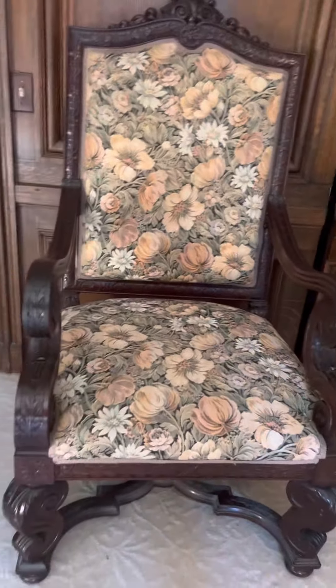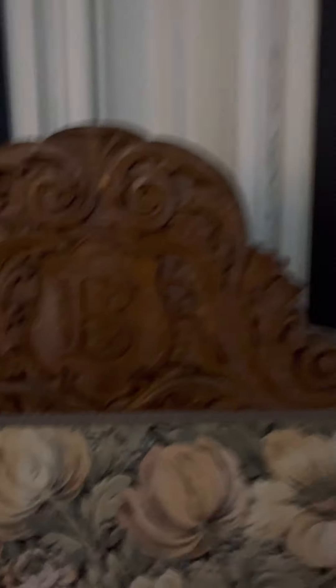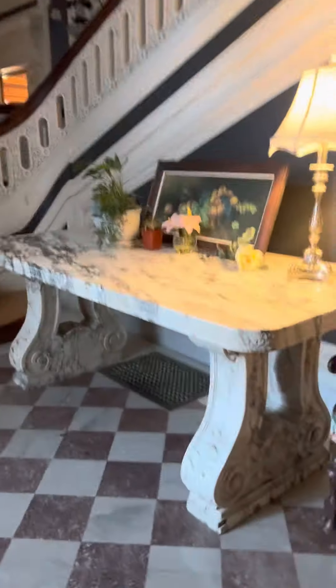The original chairs. I'll show you, here's another one. It was Baird Thayer's house and the chair has a B. He built it in 1903, I believe.